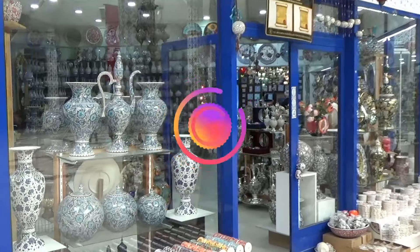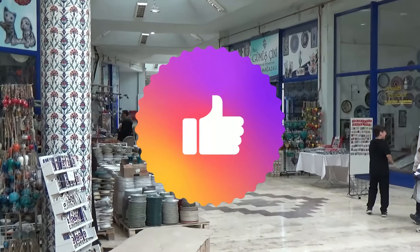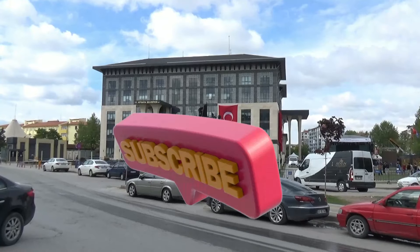Thanks for watching and please give us a thumbs up if you enjoyed this video. Until next time — Hoşçakalın! Goodbye!